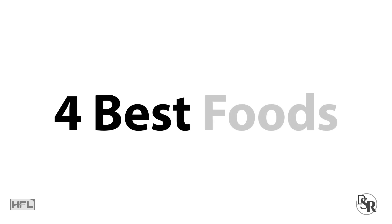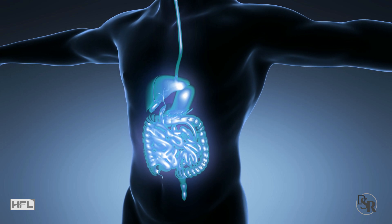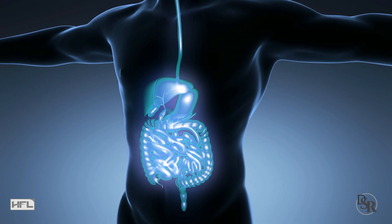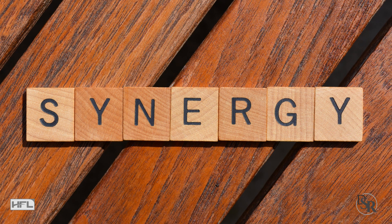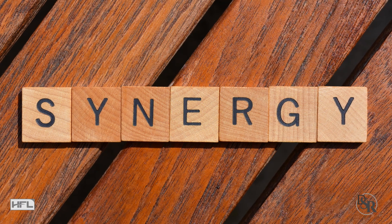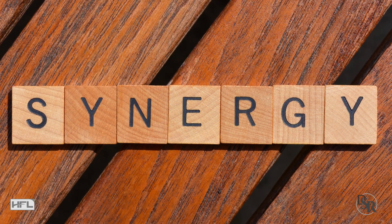Today I'm going to reveal the 4 best foods for maximizing L-Reuteri probiotic and, most importantly, other healthy probiotics that you want in your gut. Plus, an even better and faster way to help increase your testosterone levels, which you can use in combination with L-Reuteri probiotic.